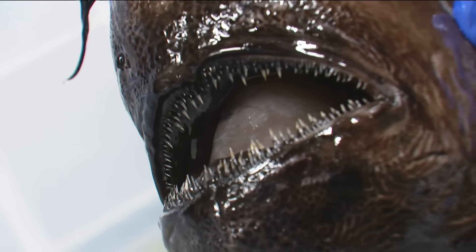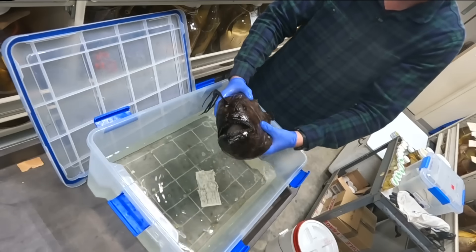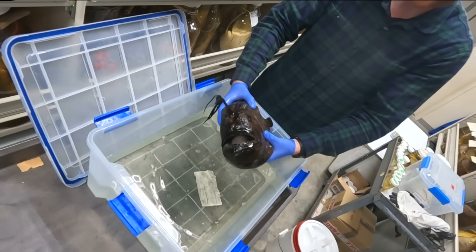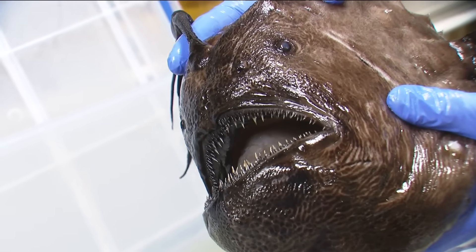He says they live anywhere from 650 down to 2,000 or 3,000 feet deep. A lot of deep sea fishes and other animals have these kind of what we would consider pretty horrifying faces and mouths — big mouth, big teeth. And a lot of that is because the deep sea is a pretty difficult environment to live in.